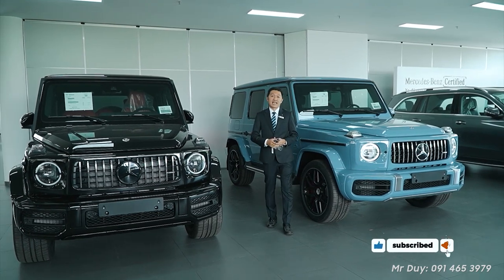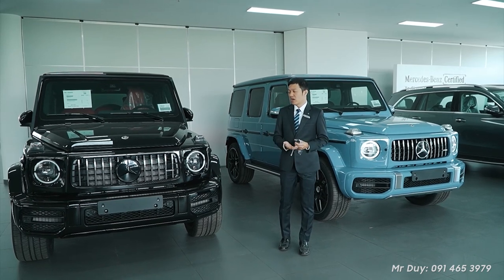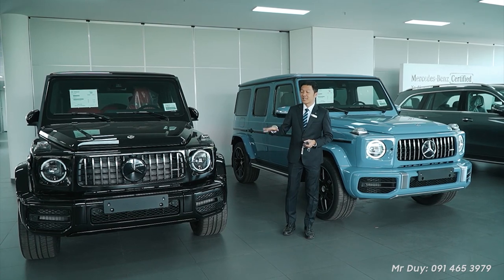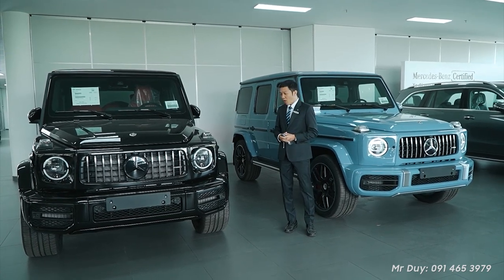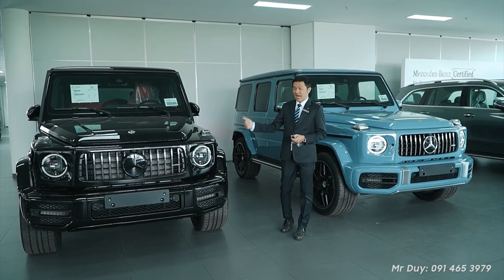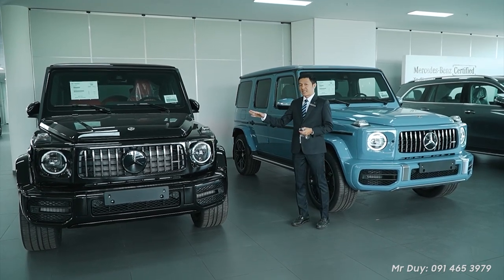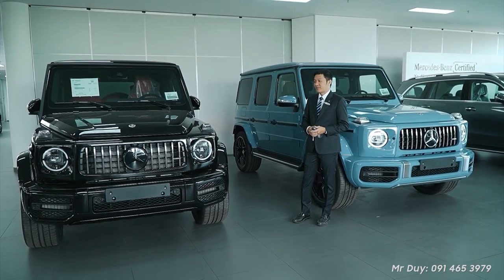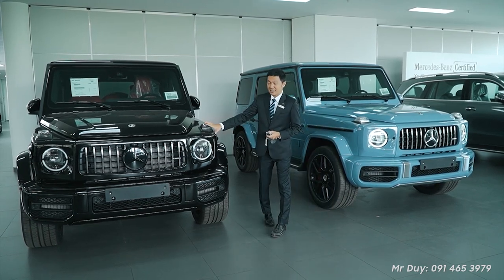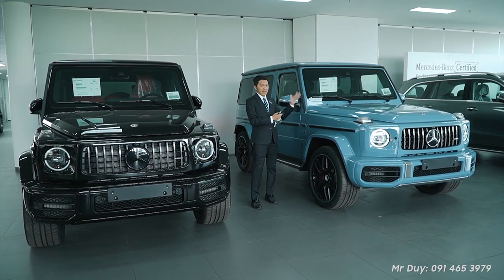You may have seen the G63 rolling on the road occasionally. But next to Di, this black car is a very special version — only 10 units available in the Vietnamese market. This special version comes in only 2 colors: white and black. Now Di will show you the G63 Edition 55, as well as the standard Vintage version.